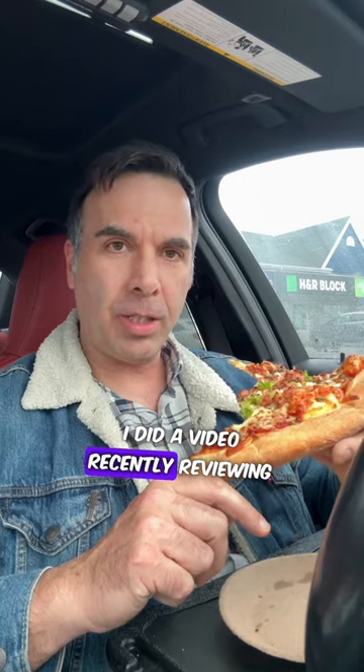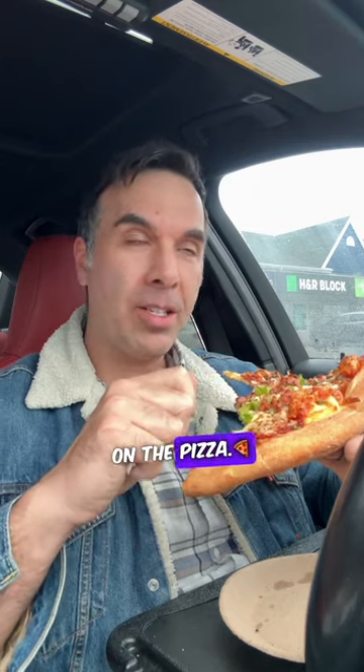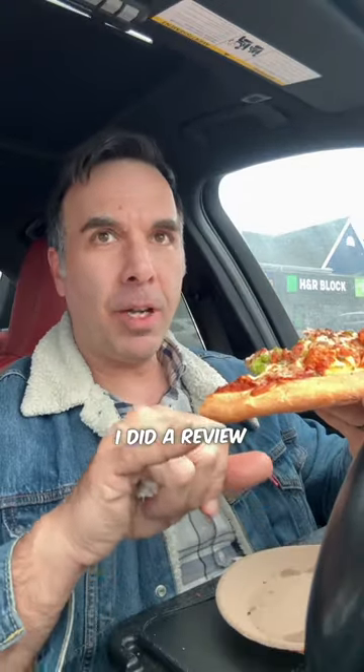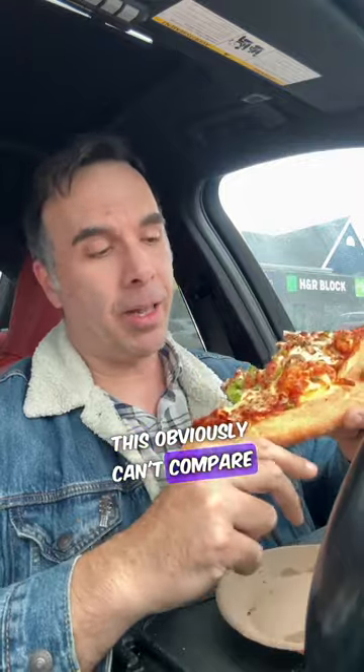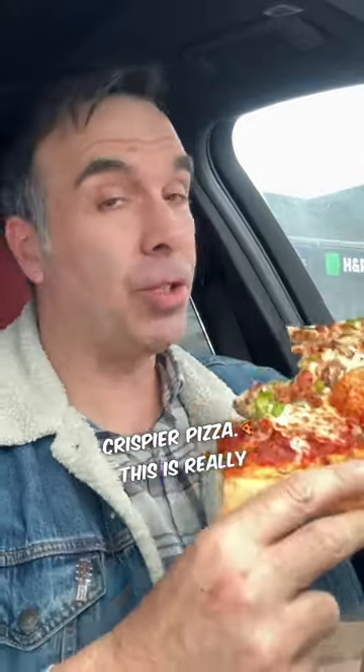I did a video recently reviewing the Mad Gringo hot sauce, and there's an oil that he makes and I've been drizzling the oil on the pizza. Tesla oil — it is fantastic, highly recommend it. This is really good. I did a review on Ronaldo's deep dish Detroit-style deep dish pizza. Incredible — it was among the best pizza I've ever had. This obviously can't compare to that because it's a totally different style pizza. Like I said, I do like a crispier pizza. This is really good.